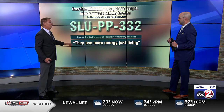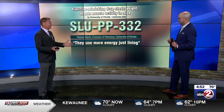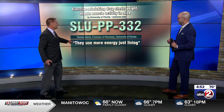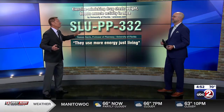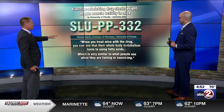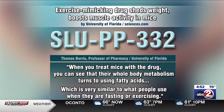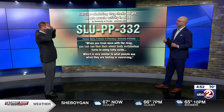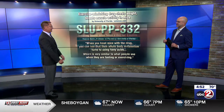Although they exercise, it's just in the course of their daily lives — just whatever they want to do in their little pens — because they're just using more energy just by living. I know it sounds too good to be true. When you treat the mice with the drug, you can see that their whole body metabolism turns to using fatty acids, which is very similar to what people use when they are fasting or exercising. So in some respects, it's a big mind trick that sheds the pounds.